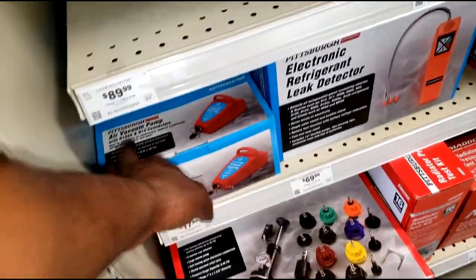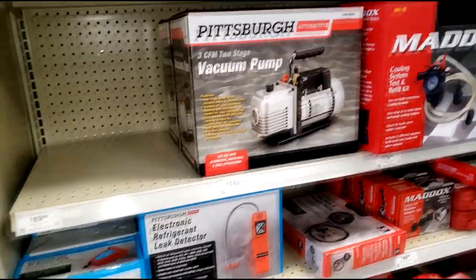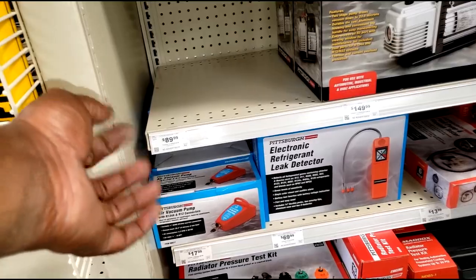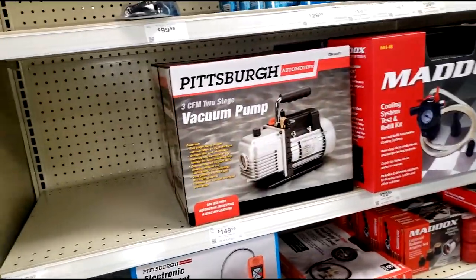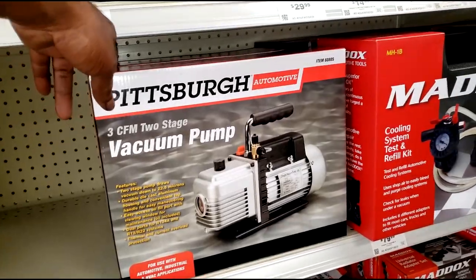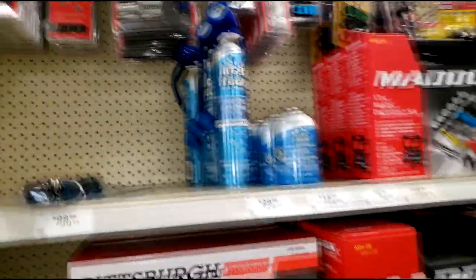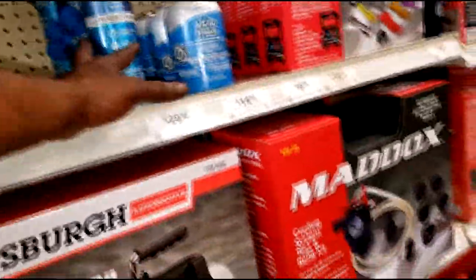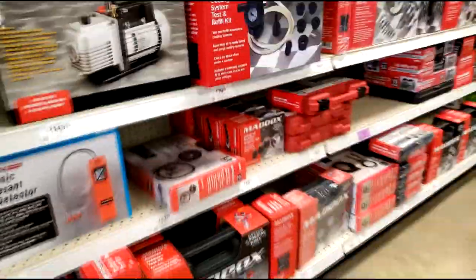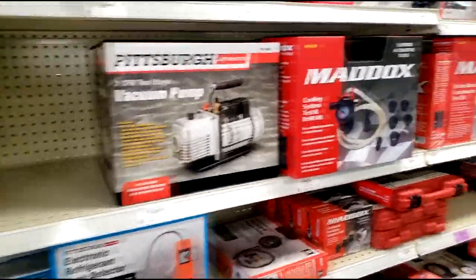You would need an air compressor — if you're working from home you surely have one, because it's an air-driven vacuum pump. This one here is a two-stage vacuum pump, 3 CFM. There's nothing here for R-1234YF — this stuff is phasing out. So in theory they have nothing for that new refrigerant.